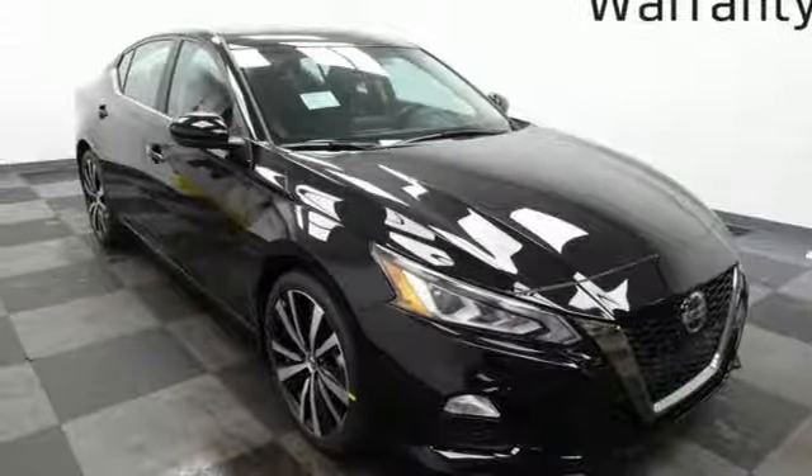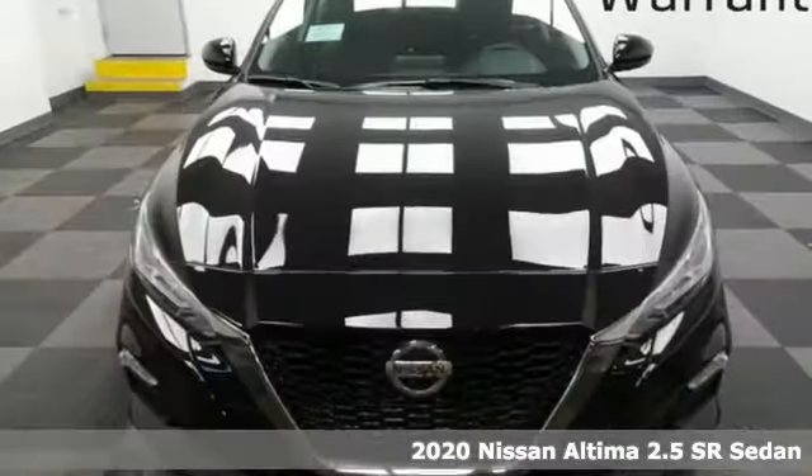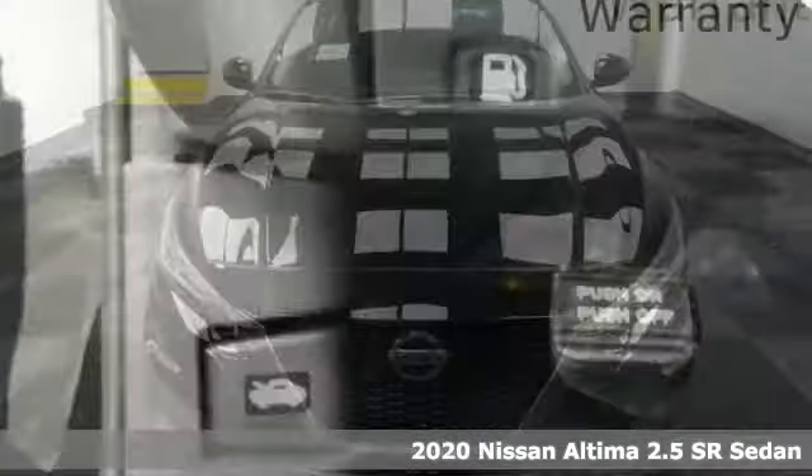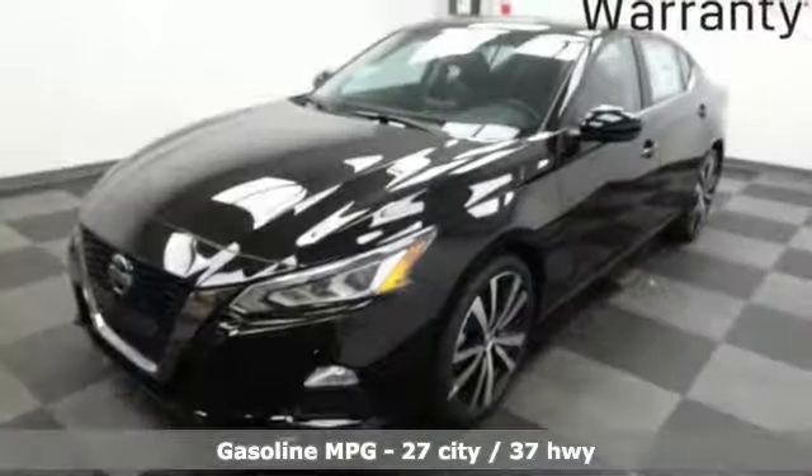It's a new 2020 Nissan Altima. Add a little extra to the ordinary with the Altima. It's built to accentuate everything you love and need about driving. Plus, it offers an exciting list of features.